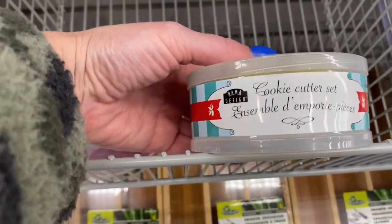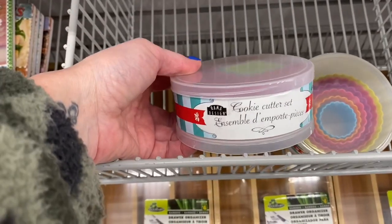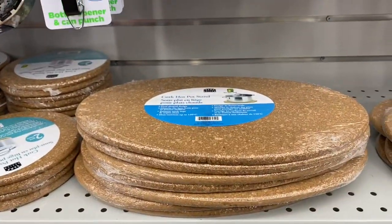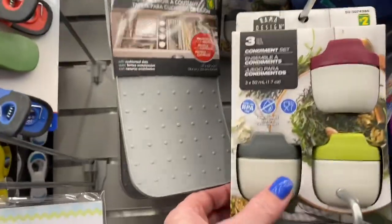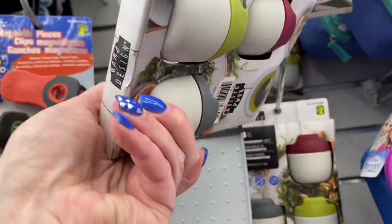I haven't seen these here yet. These would be perfect for lunches — salad dressing or whatever.